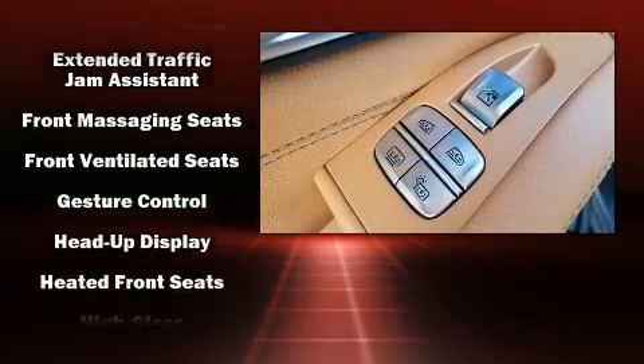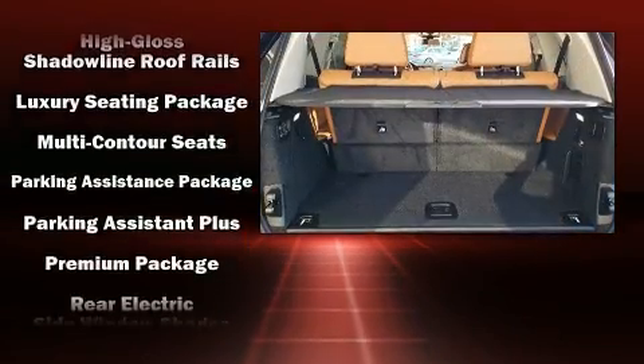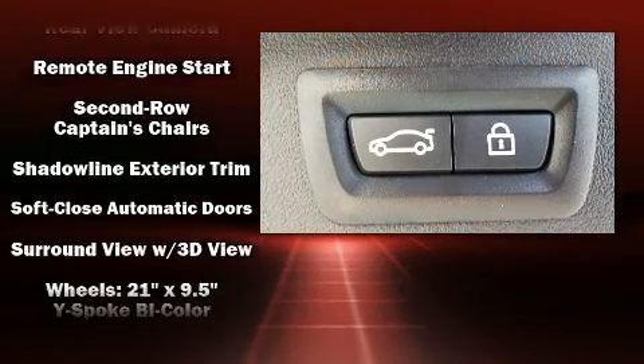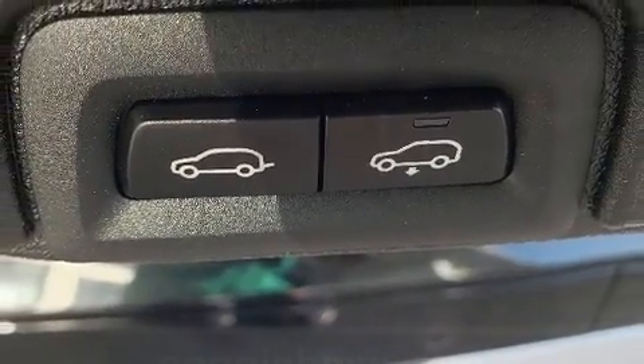Passenger security is always assured thanks to the various safety features, such as dual front impact airbags, brake assist, and four-wheel disc brakes with ABS. Safety and maximum capability are also assured via self-leveling rear suspension, which maintains optimal driving geometry.